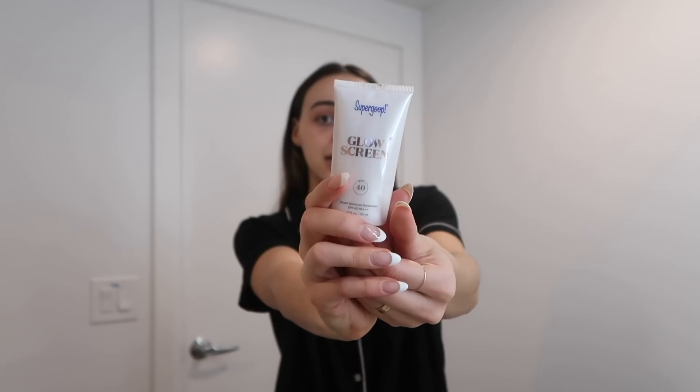I always do skincare first thing — I usually just splash water on my face since I wash it at night. The second product is the Super Gloop Go Screen, an SPF 40 sunscreen. Sunscreen is something I wear every single day without fail, and this specific product makes my skin look like glass. You have to try different products to see what works for your skin. The third product is the Laneige Lip Mask. I like to keep my everyday skincare simple.